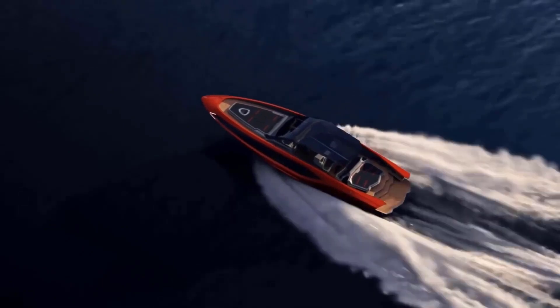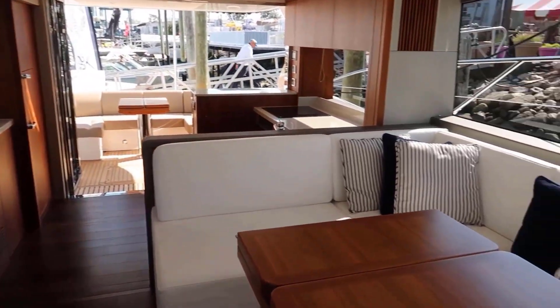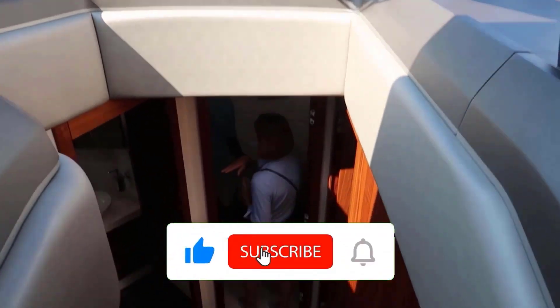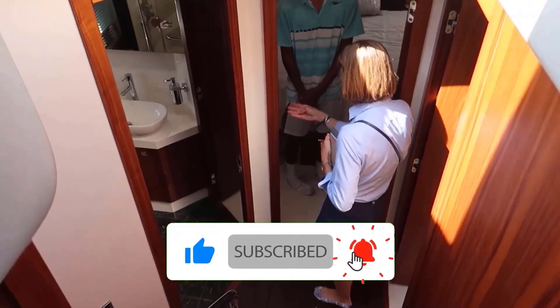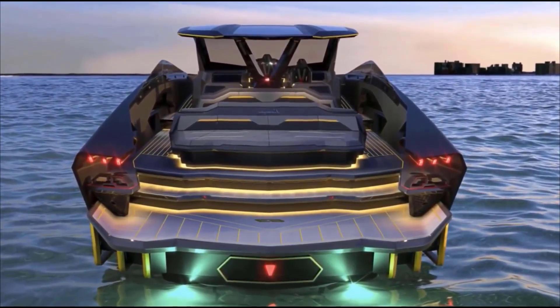The bow lights pay homage not only to the Sion FKP 37, but also the Lamborghini concept Terzo Millennio, which are both distinctive for their Y-shaped front lights. The lines also include references to the Lamborghini Miura and Countach of the 60s and 70s, while the hardtop is inspired by Lamborghini roadsters.